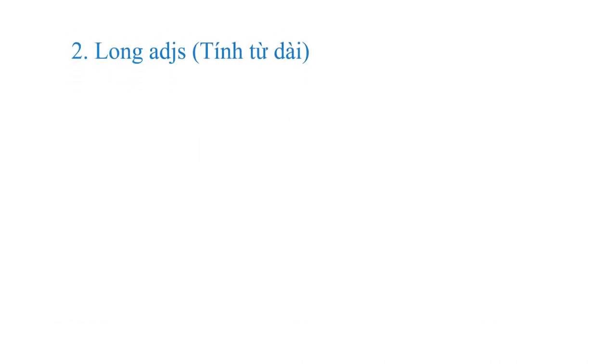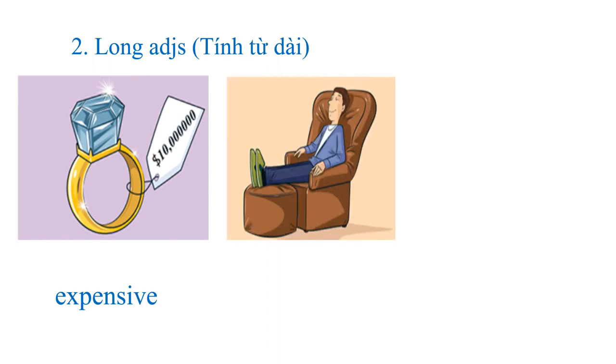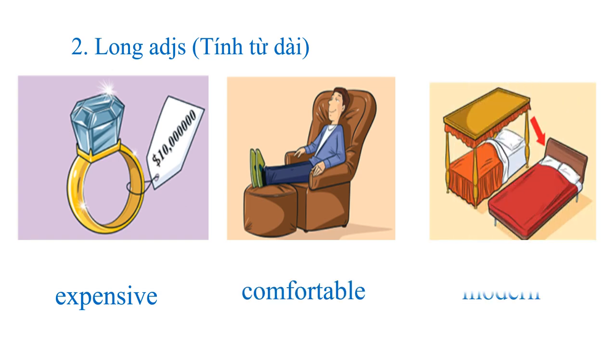And how about long adjectives? For example, expensive, comfortable, or more than one syllable. So what are long adjectives? It means they have more than one syllable — they may have two syllables, three syllables, or more than that.